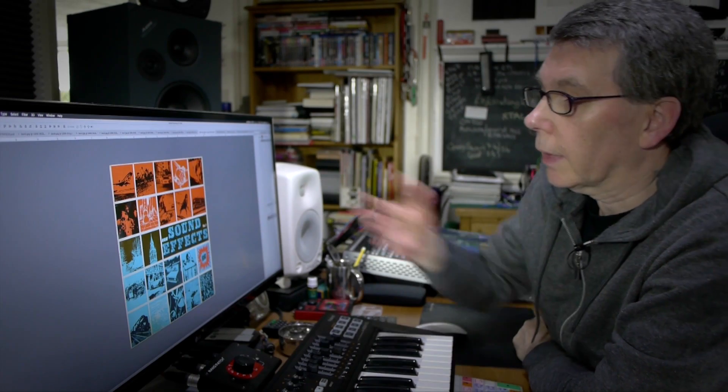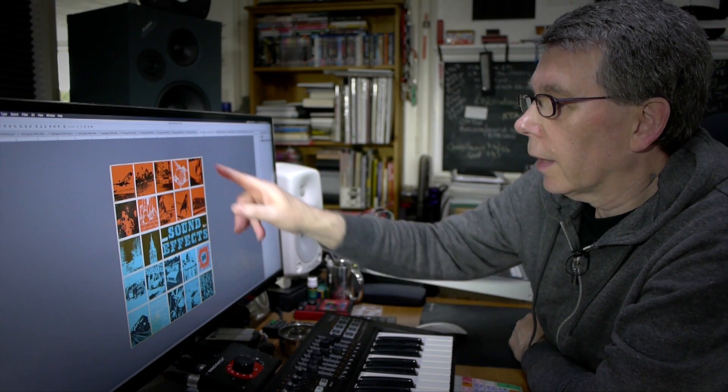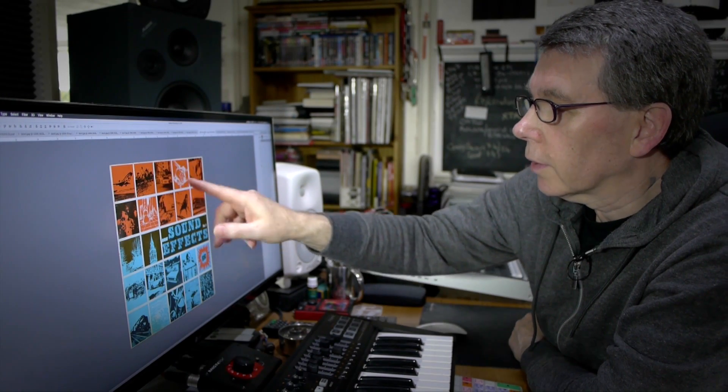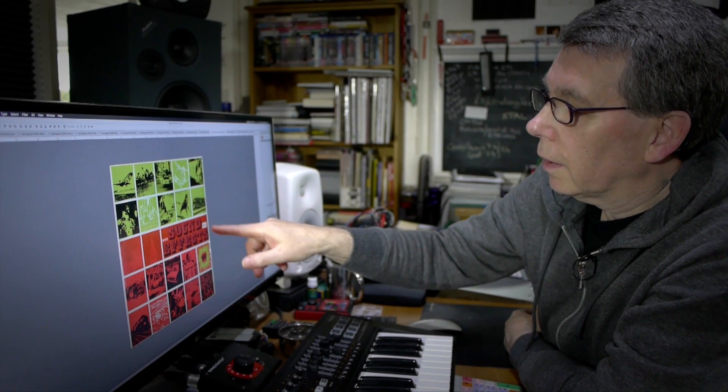Back in the 60s they used to do these sound effects records — sound effects — and this is Volume 1. It had these squares with graphics of traffic and transport, babies, people, all sorts. They did a whole series of these and they kept the format the same, just changing the colours and the volume number.